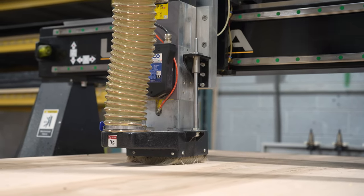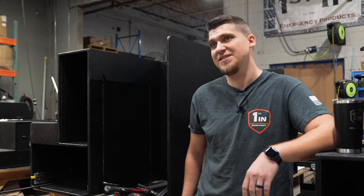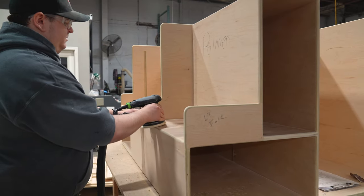Our team worked hand-in-hand with the customer, customizing this cabinet to exactly what they wanted, to put all kinds of different things in here. We'll have a whole bunch of new features going into this cabinet.